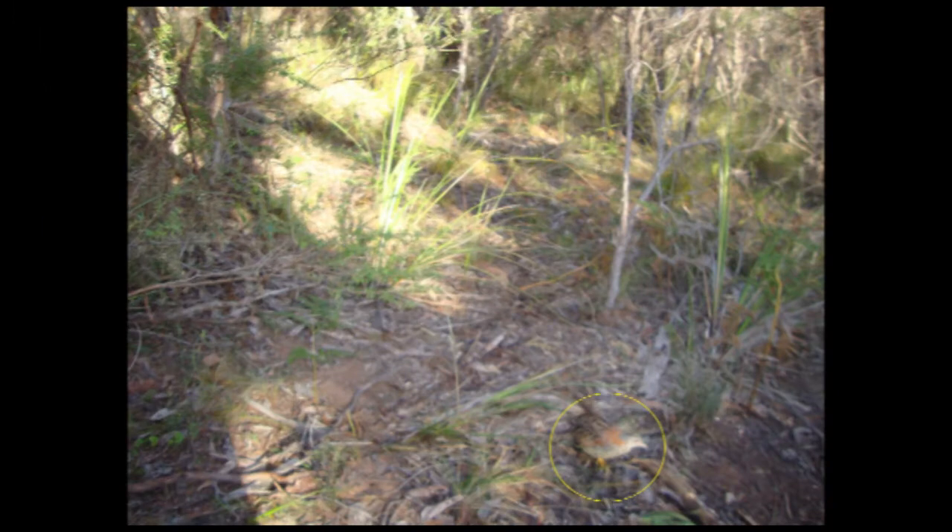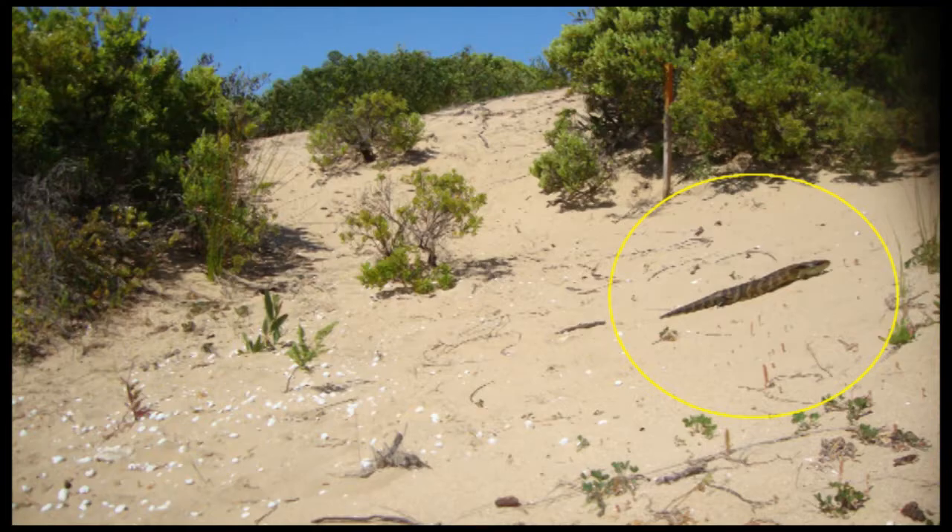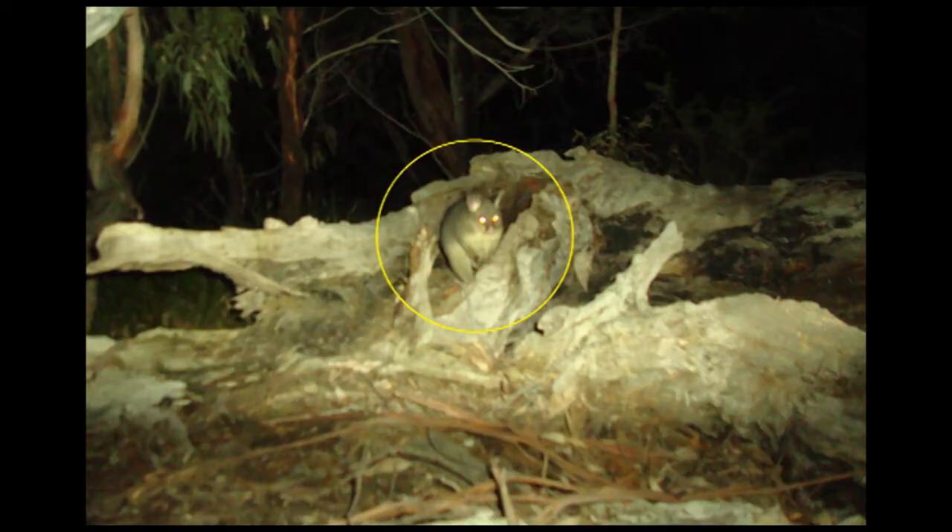It's hoped that we can get land managers trained up in using these cameras and lend them out to land managers involved in coastal tender, so they can use them on a more regular basis to see what's going on on their property.